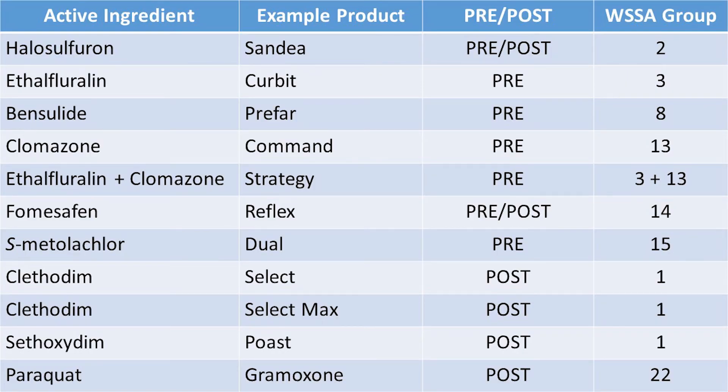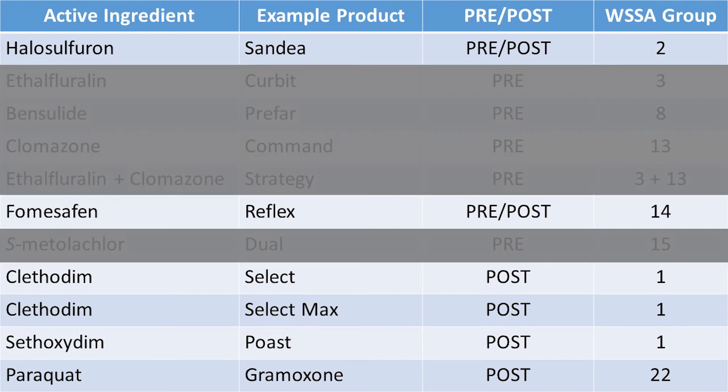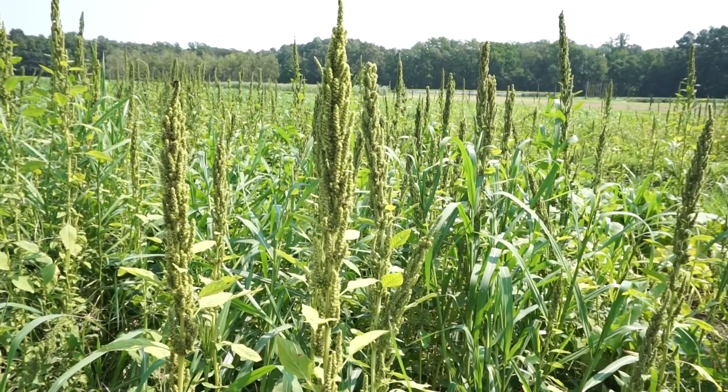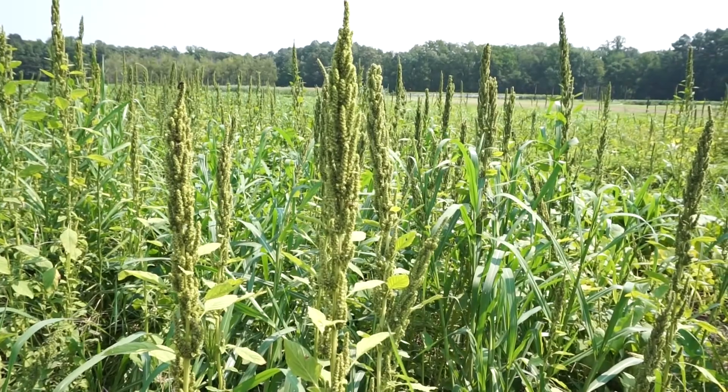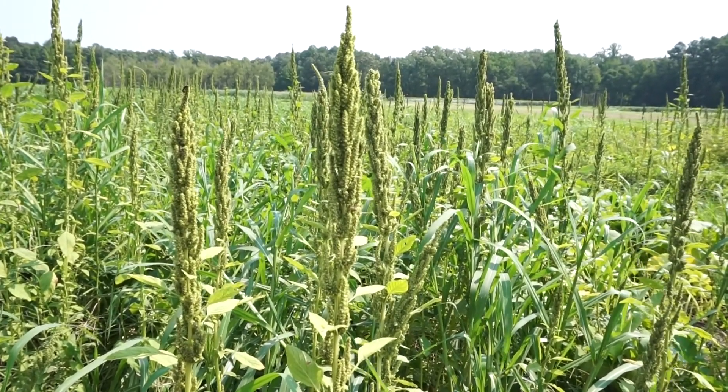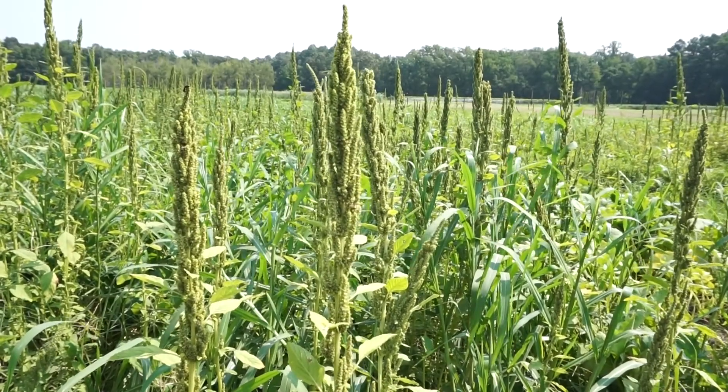Currently, there are about 11 herbicides registered for weed control in pumpkins. However, only six of those are labeled for post applications. One of these post herbicides includes Sandea, which you may be familiar with. Sandea is a group 2 or ALS herbicide. We have seen an increase of group 2 or ALS resistant weed species, of which Sandea is a part. Pigweed species are a prime example of a weed that is resistant to group 2 herbicides. With a lack of available post herbicide options, new strategies need to be investigated.